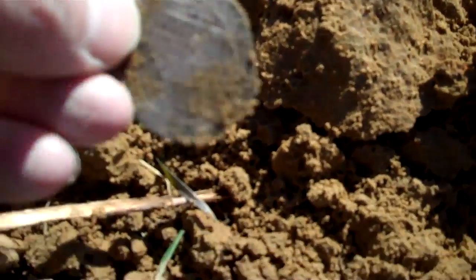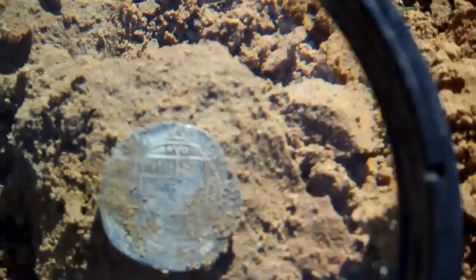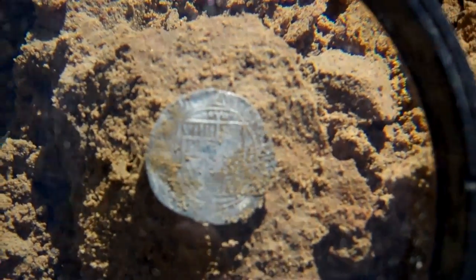I'm gonna get the magnifying glass out and see if I can get a better shot of it here. I don't know if you can see that any better or not.